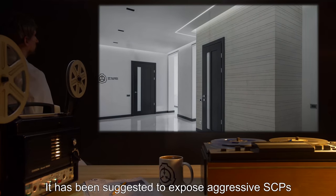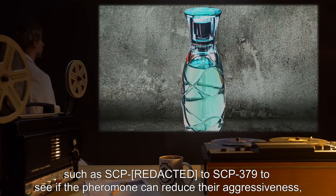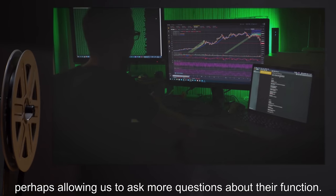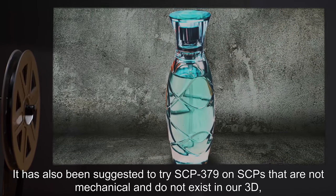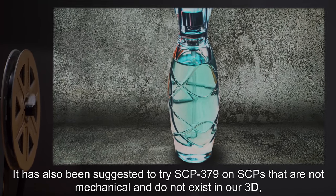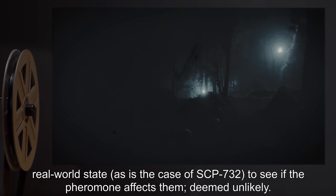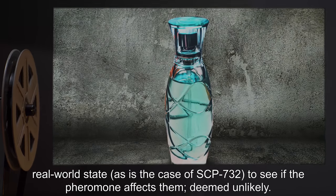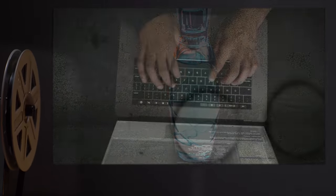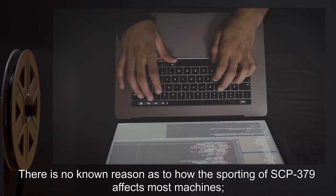It has been suggested to expose aggressive SCPs to SCP-379 to see if the pheromone can reduce their aggressiveness, perhaps allowing us to ask more questions about their function. It has also been suggested to try SCP-379 on SCPs that are not mechanical and do not exist in our 3D real-world state, such as SCP-732, to see if the pheromone affects them — deemed unlikely.